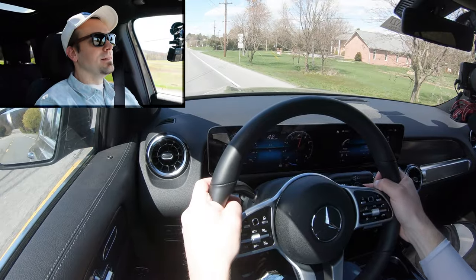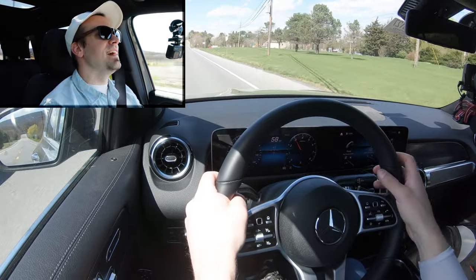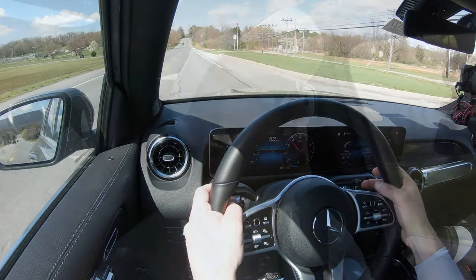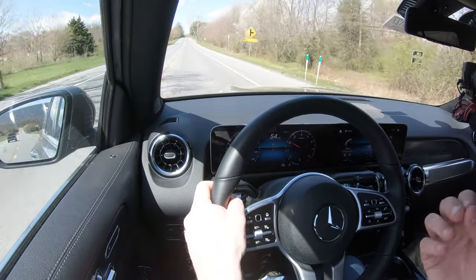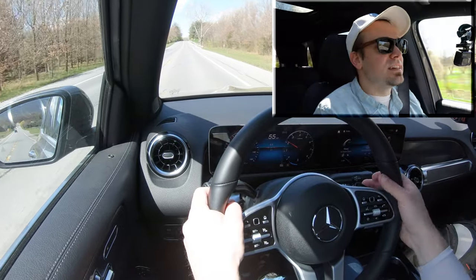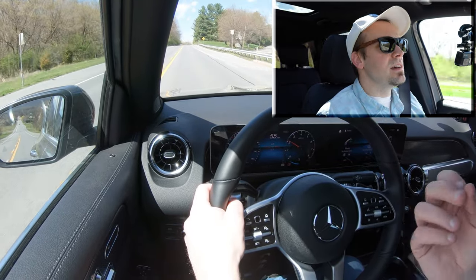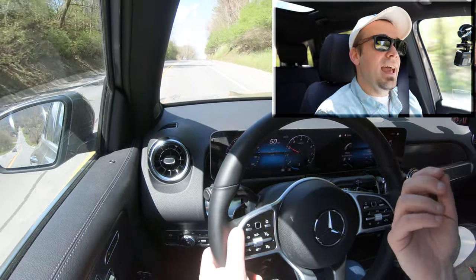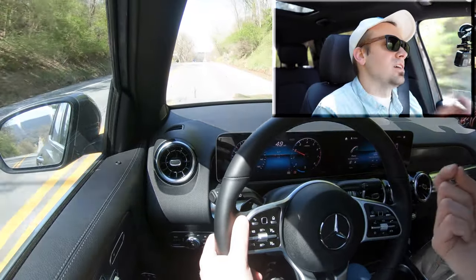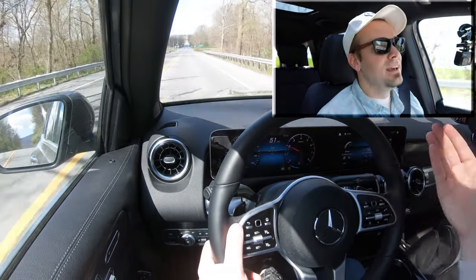Alright, we are in first gear — here we go. There is a slight delay, not as quick as the A-Class I just drove, but still pretty darn quick. The slight delay is typical for SUVs. The cool thing about paddle shifters on SUVs is you're not really going to use them for acceleration — you're going to use them for engine braking. When it snows and you're going down a hill, rather than hitting the brakes, you downshift using engine braking to slow the vehicle.